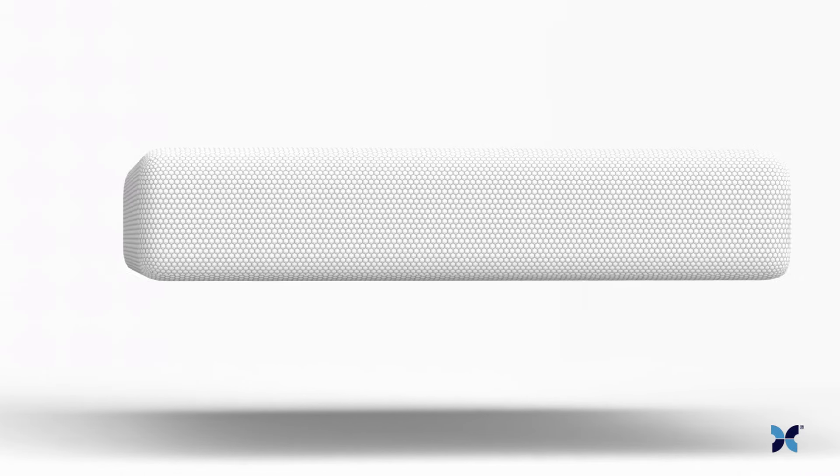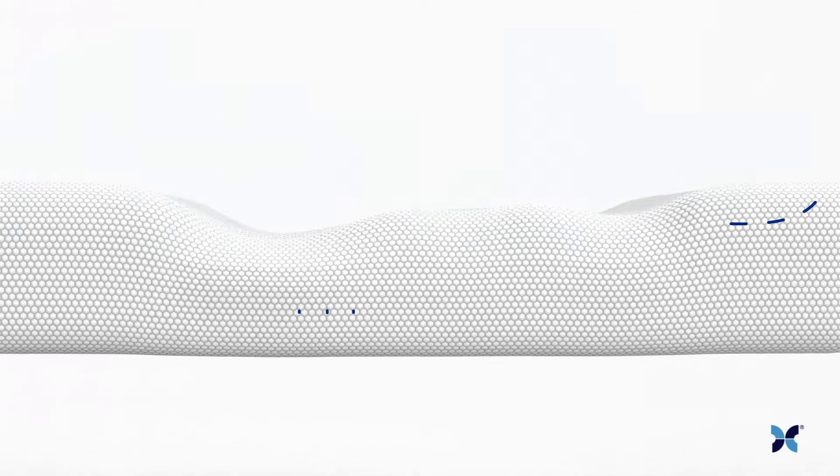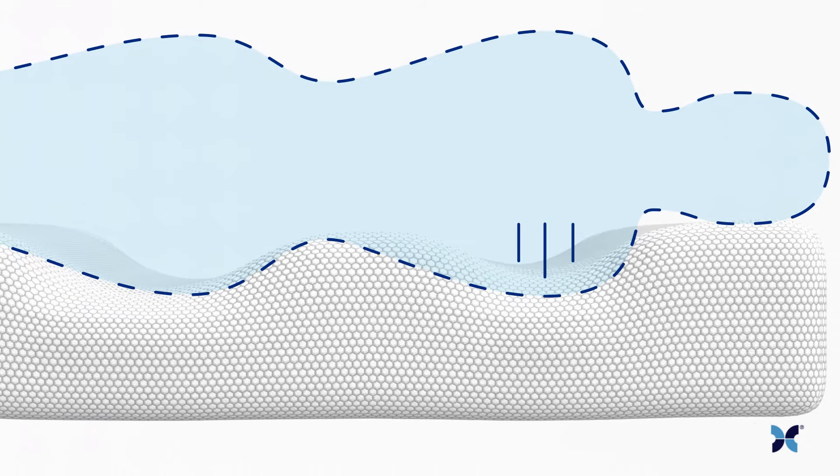When you're looking for a mattress, you want something that's comfortable. But what if you want soft and your partner wants firm? What if you want extra support under your back, but more give under your shoulders?